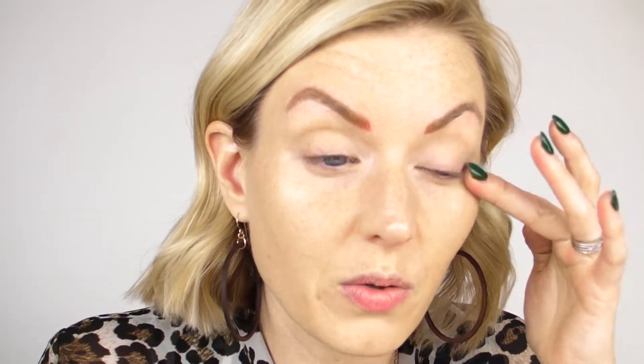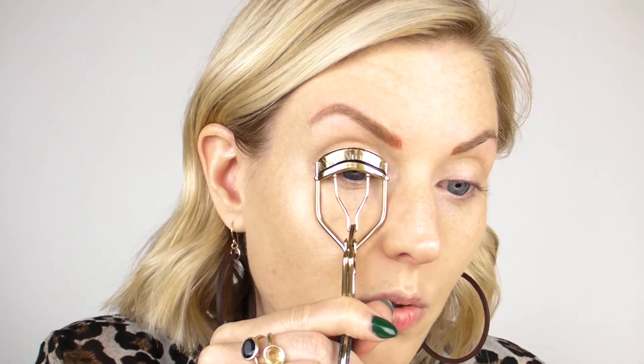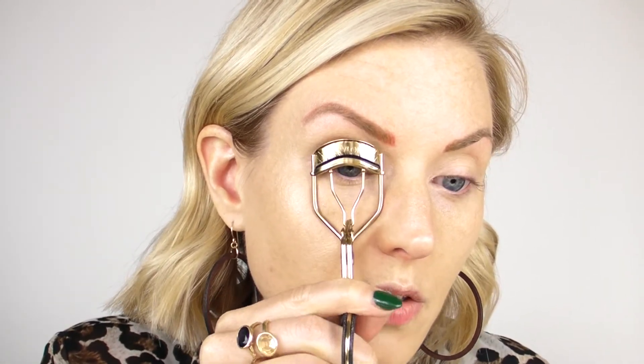Next I'm going to curl the eyelashes. This is the order that works for me — you can do what works for you, there are really no rules. I'm clamping at the root, pulling it out a little bit, giving it another squeeze, pulling it out, giving it another squeeze. For eyeshadows, you can use whatever you like — a cream or powder. I've been using a nice neutral palette and it's been working really well.